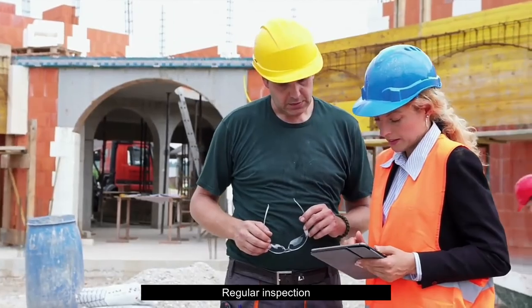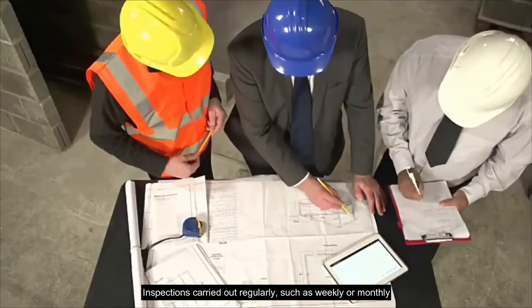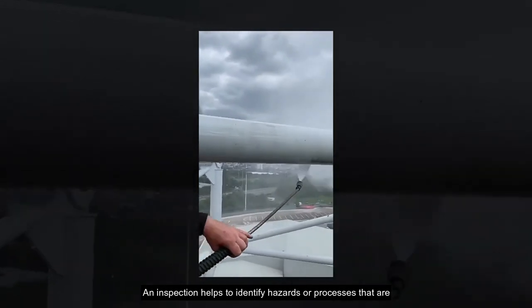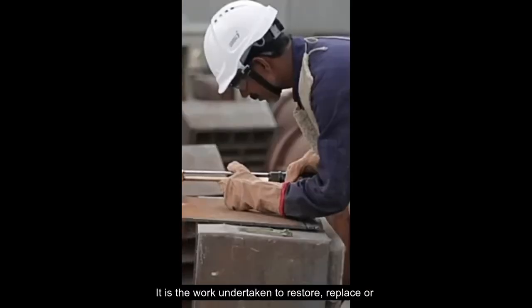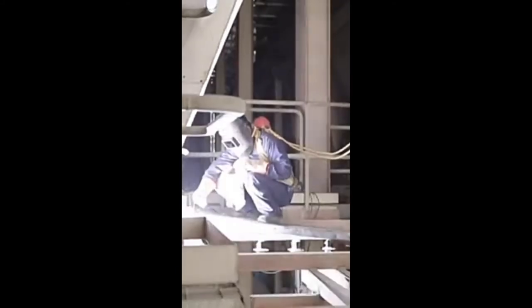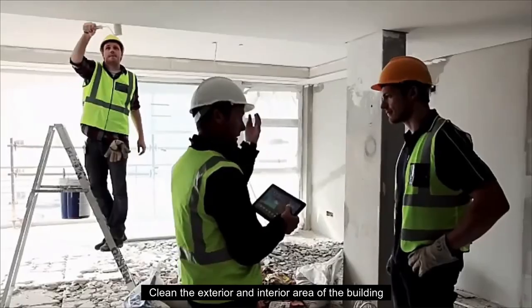Regular inspections mean checking or examining the building structures, conducted by construction workers weekly or monthly. Inspections help identify hazards or inefficient processes and determine corrective measures before they lead to accidents. Building repair or replacement is the work undertaken to restore, replace or improve damaged or defective building structures to keep the building in good condition and improve safety. Performing cleaning activities involves cleaning the exterior and interior areas of the building.